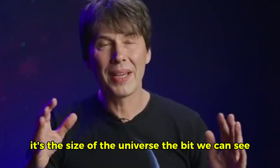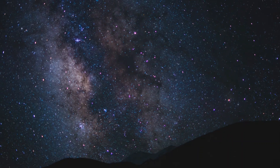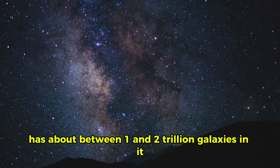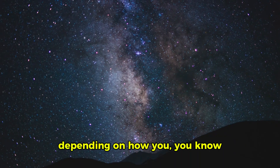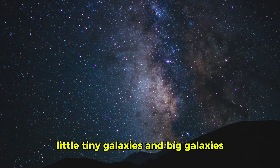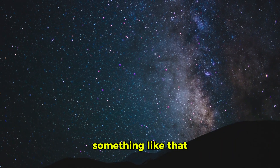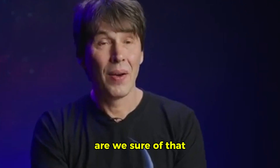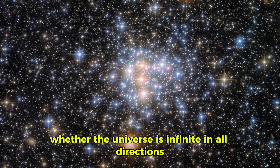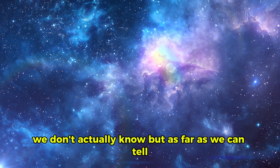It's the size of the universe. The bit we can see, which is what's called the observable universe, has about between one and two trillion galaxies in it, depending on how you count little tiny galaxies and big galaxies — let's say a trillion-ish. And that is only a small patch of the universe that exists, so we're sure of that. Whether the universe is infinite in all directions, we don't actually know. But as far as we can tell, it could be.